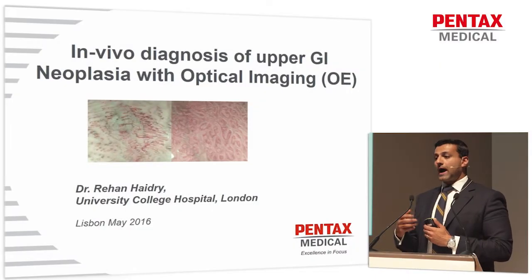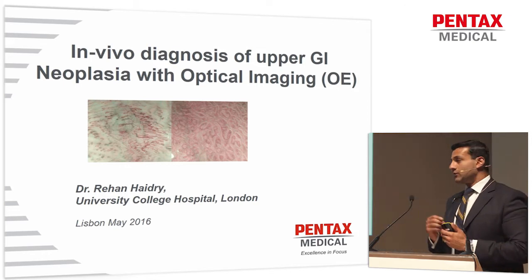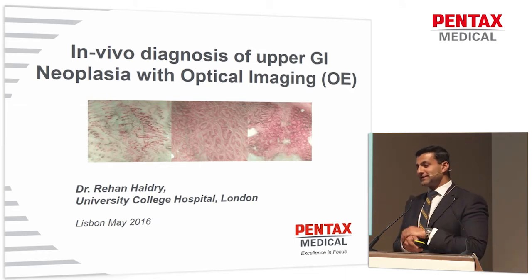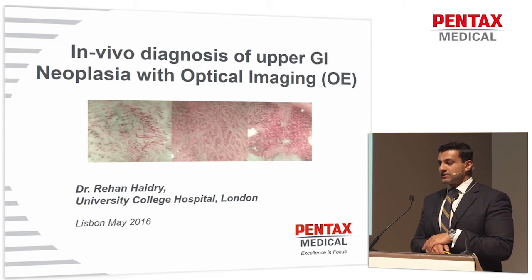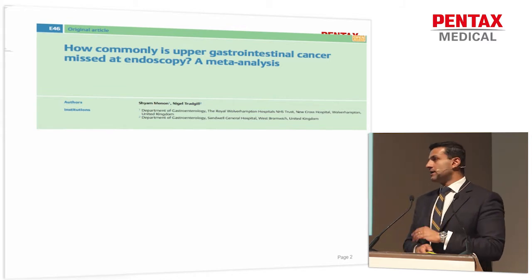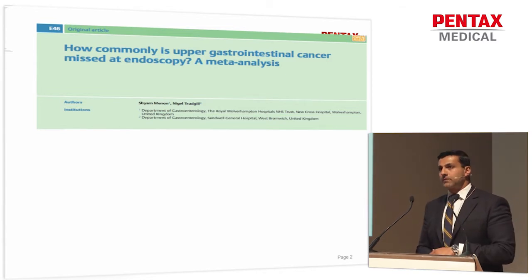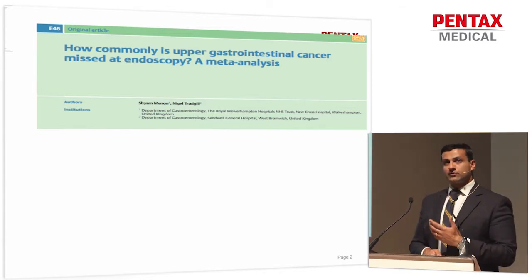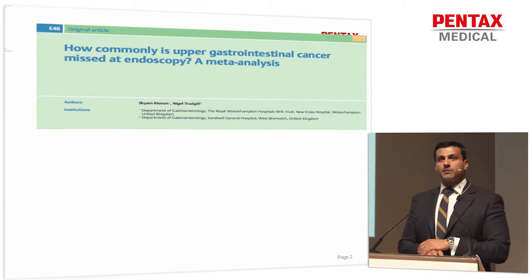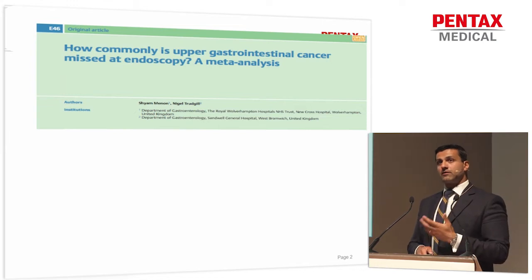I'll show you my experiences of how I've used the OE system in the past 12 months in my practice, not just in Barrett's esophagus, but also in other conditions in the esophagus. But just to set the scene — do we need to improve? Do we need new endoscopes? Do we need new technologies? And in the upper GI tract, I think we do, and it's evidenced by the fact that we are still missing upper GI cancers, and the mortality from esophagogastric cancer remains very, very poor.